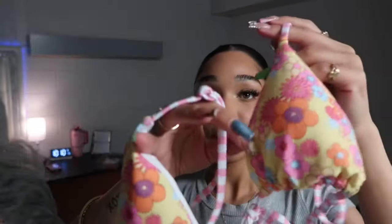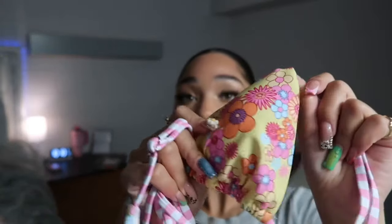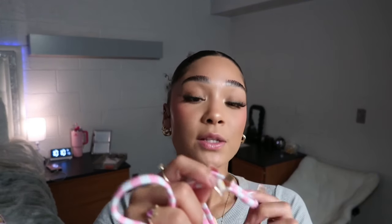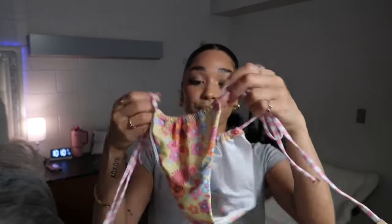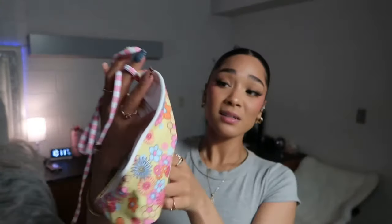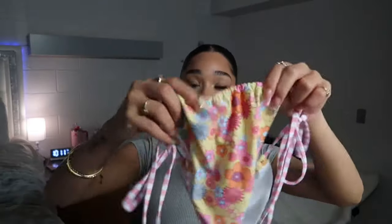Another one of my favorites in this haul is this cute bathing suit — it's just giving spring vibes. We have a bikini top with different flower colors and a stripe pattern in pink and white, which brings out the yellow. The strings have a little bit of gold on the ends, and the bikini bottoms look exactly the same. It's pretty cheeky but not a thong — you can adjust to make it not so cheeky.